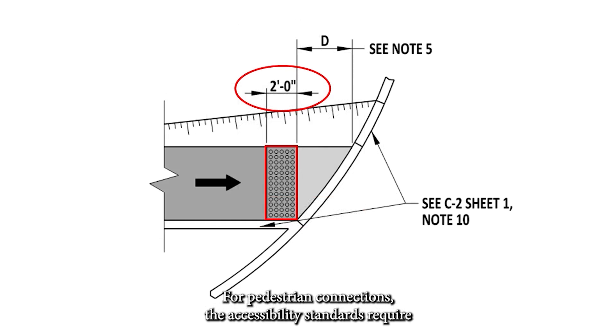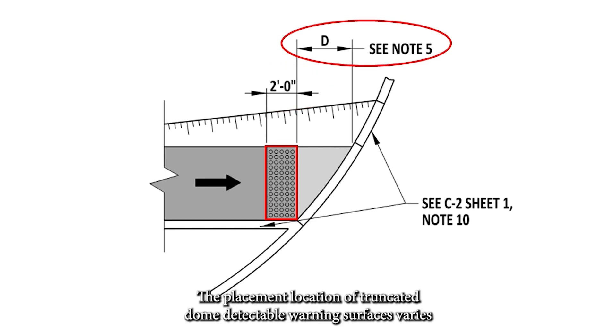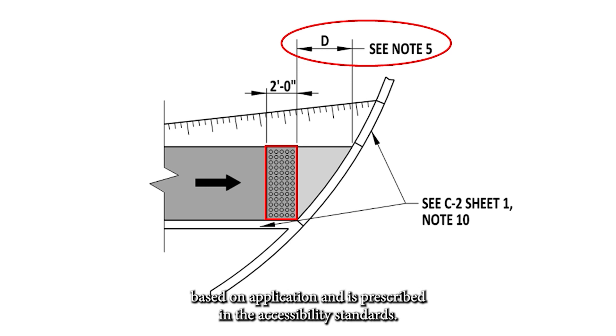For pedestrian connections, the accessibility standards require that the truncated dome detectable warning surface extend a minimum of two feet in the direction of pedestrian travel. The placement location of truncated dome detectable warning surfaces varies based on application and is prescribed in the accessibility standards.